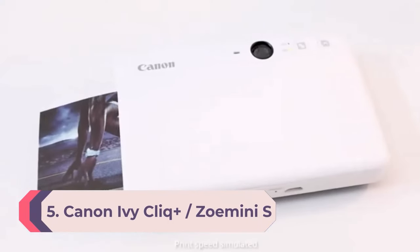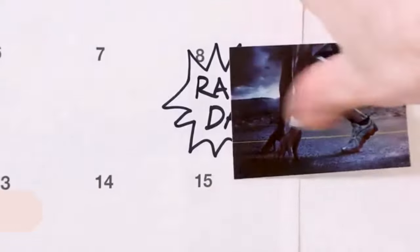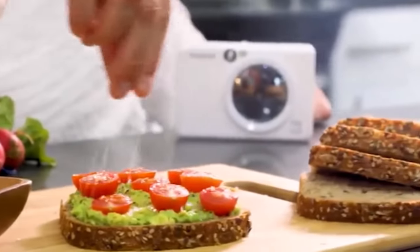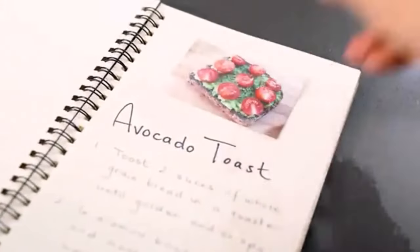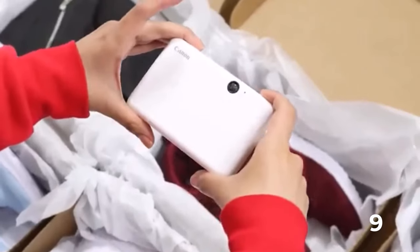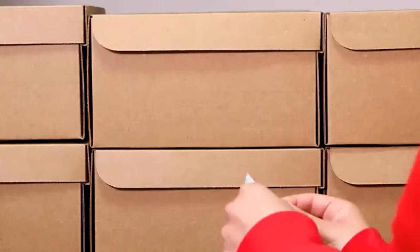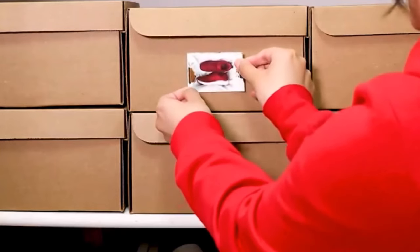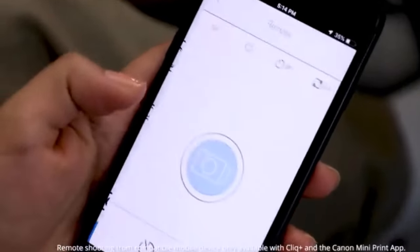Number 5: Canon Ivy Click Plus / Zomini S. Canon's first instant effort is actually a hybrid, blending analog film with digital smarts. The zero-ink paper it uses doesn't need exposing to light like regular instant film, so the camera can be much smaller. The Ivy Click Plus / Zomini S is truly pocket-sized, beating even Fuji's INSTAX Mini Lip Play for portability. A built-in LED ring flash helps you take pleasing portraits, and the mirrored lens barrel is purpose-built for selfies with automatic focusing, making this a great party camera.